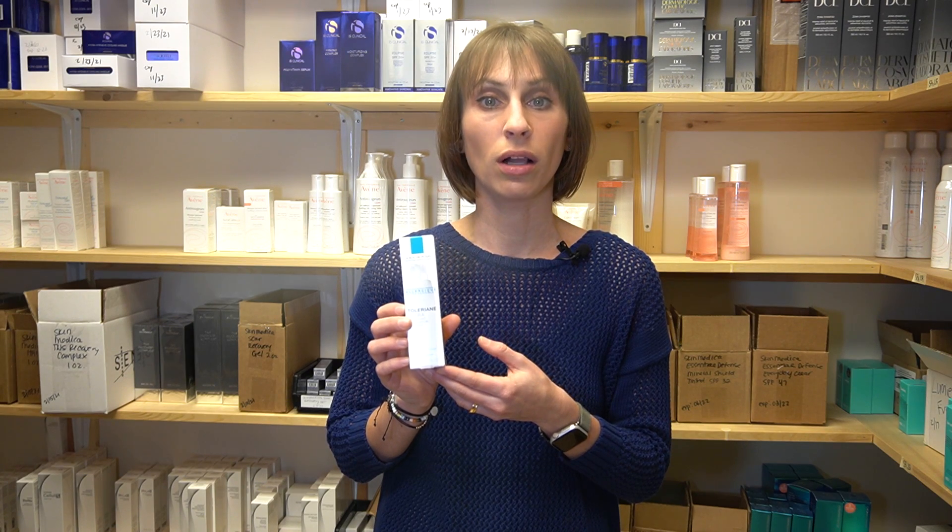Shea butter is another great ingredient. It's rich in vitamins A and E, along with fatty acids, and it helps keep the skin hydrated and protected from irritation. The Senté Repair and Renew Sensitive Skin Recovery Cream is formulated with shea butter and peptides to nourish and moisturize the skin to reduce eczema flare-ups. The La Roche-Posay Toleriane Ultra is another great option, formulated with shea butter, glycerin, dimethicone, and squalene to soothe irritated skin and heal damage.